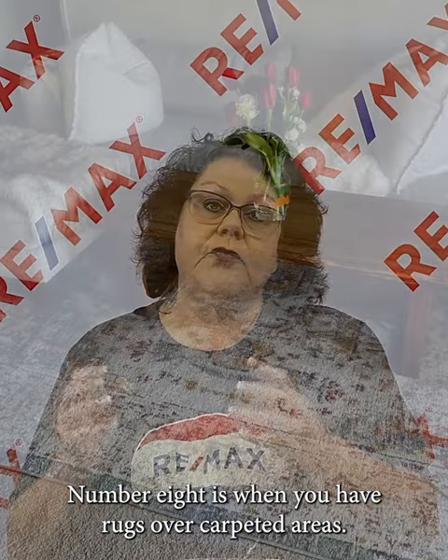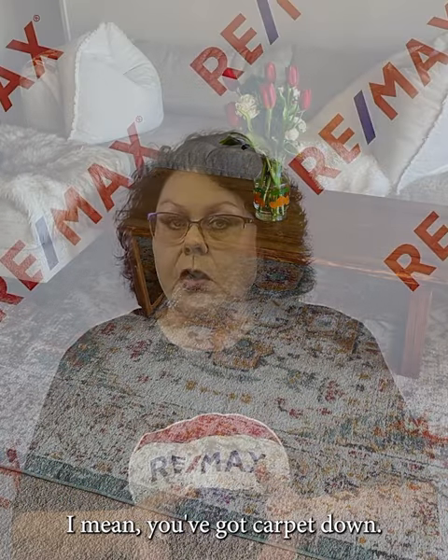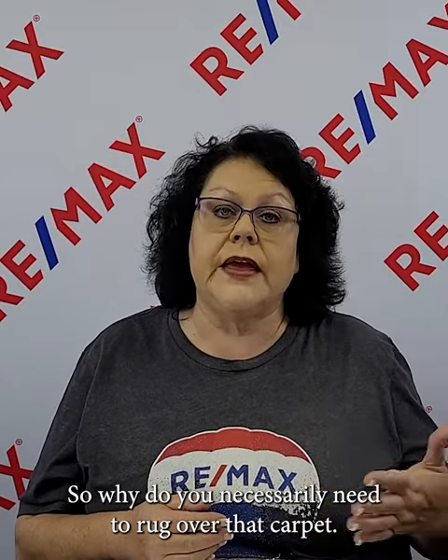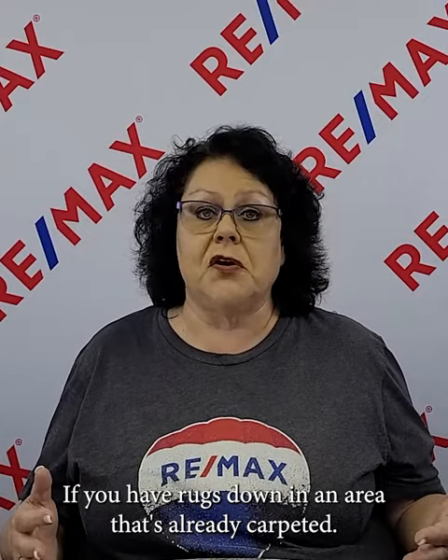Number eight: rugs over carpeted areas. If you have carpet down, why do you need a rug over that carpet? Buyers are going to think you're trying to hide something. If you have rugs down in an area that's already carpeted, roll those up before you put your house on the market.